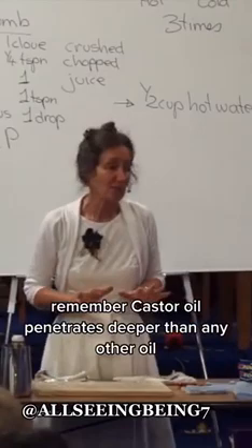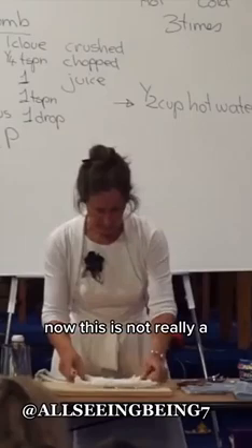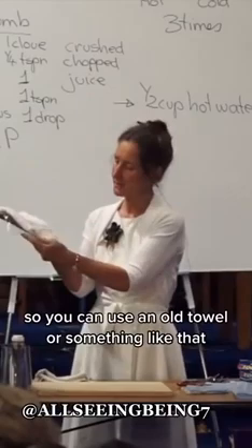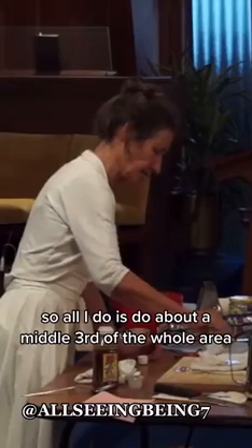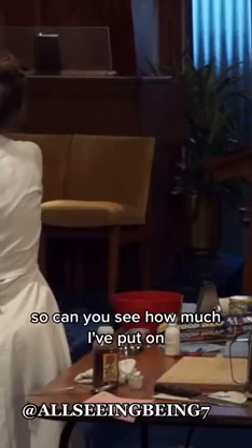Remember, castor oil penetrates deeper than any other oil. To use castor oil, you make a little pack — not really a poultice, more a compress. I've got an old tea towel here; you can use an old towel or something like that. I'm going to put the castor oil on. It's very thick and takes a little while to soak in. I do about the middle third of the whole area. Can you see how much I've put on? By the end of the meeting, that will have all soaked in.